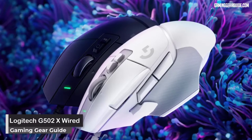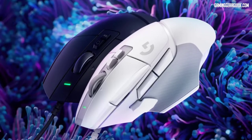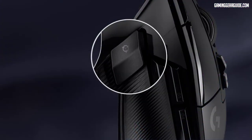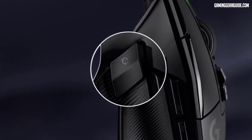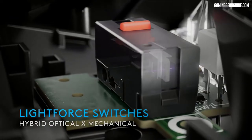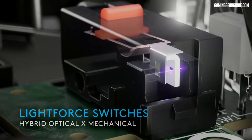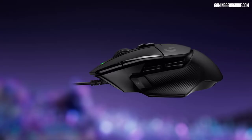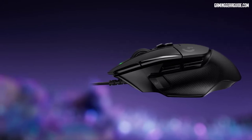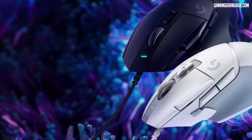Logitech G502X Wired. The most popular gaming mouse from Logitech recently underwent an upgrade that blends legendary performance with cutting-edge gaming technology. The G502X includes hybrid optical mechanical light force switches for the main left and right buttons. These new hybrid switches maintain the crisp actuation of mechanical switches while achieving exceptional levels of speed and durability. Its high-precision gaming sensor delivers sub-micron accuracy without smoothing.